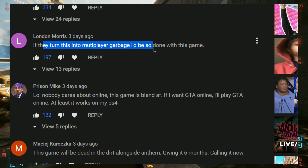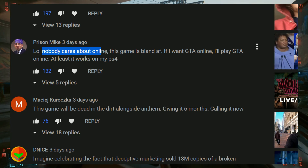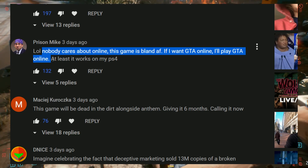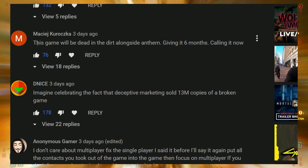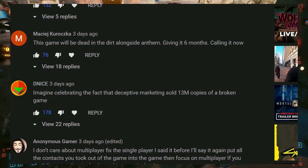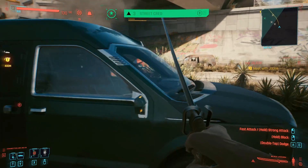London Moore says, 'If they turn this into multiplayer garbage, I'd be so done with this game.' Prison Mike says, 'Nobody cares about online. This game is bland. If I want GTA Online, I'll play GTA Online — at least it works on my PS4.' Marcel says, 'This game will be dead in the dirt alongside Anthem. Giving it six months. Calling it now.' We'll see what happens — I'm going to keep you guys in the know as to what goes on with this one.